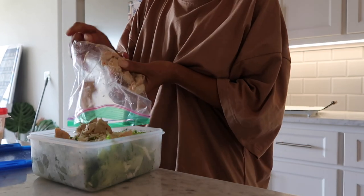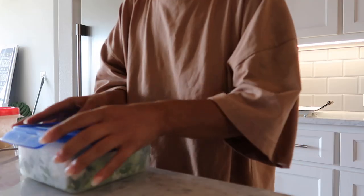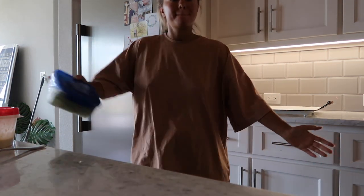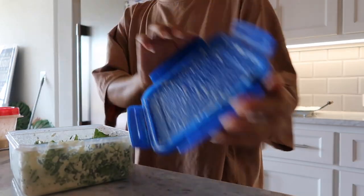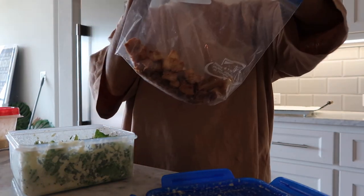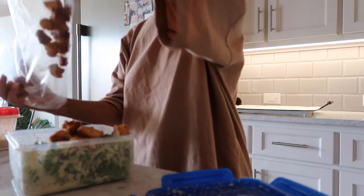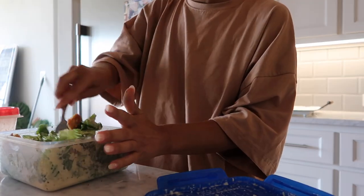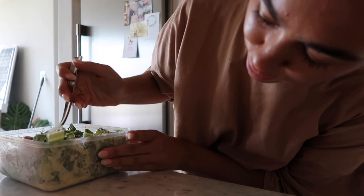I'm going to do half of the chicken and save the other half for another one. Give it a little shake. Perfect, gorgeous. Croutons — put some croutons in, these are my favorite part. Not going to lie, I go a little overboard on the croutons because I love them. Delish.